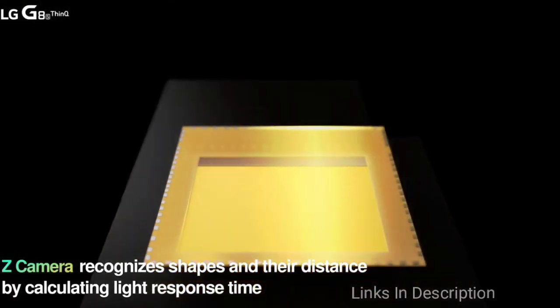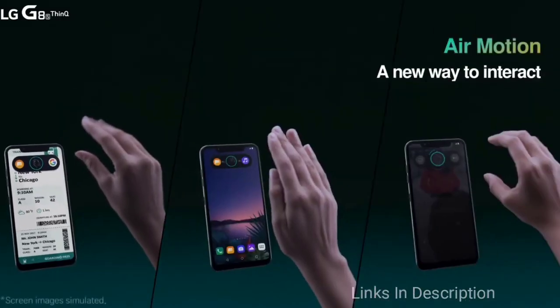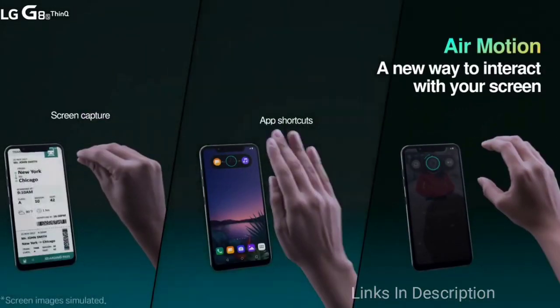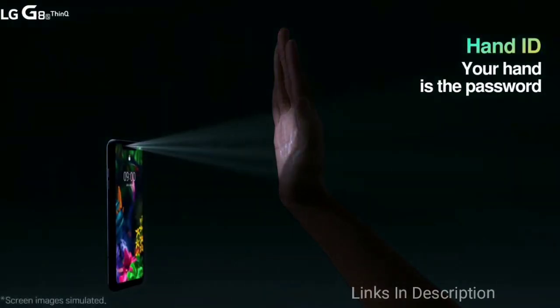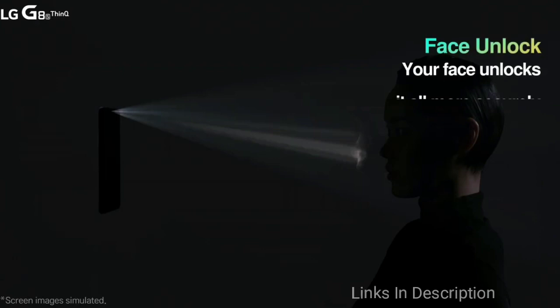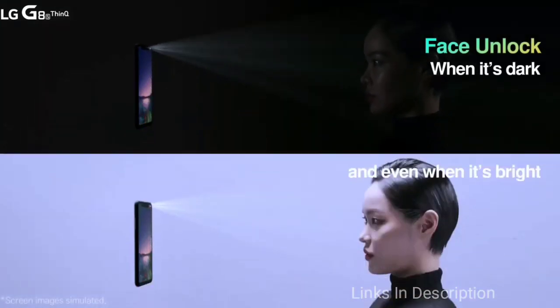The G8X display is also bigger at 6.4 inches compared to the 6.1-inch display on the LG G8. The LG G8X has a more modest front-facing camera with a single 32MP wide sensor. There is no triple rear camera variant on the G8X either — instead it sports a 12MP standard sensor and a 13MP ultrawide sensor.